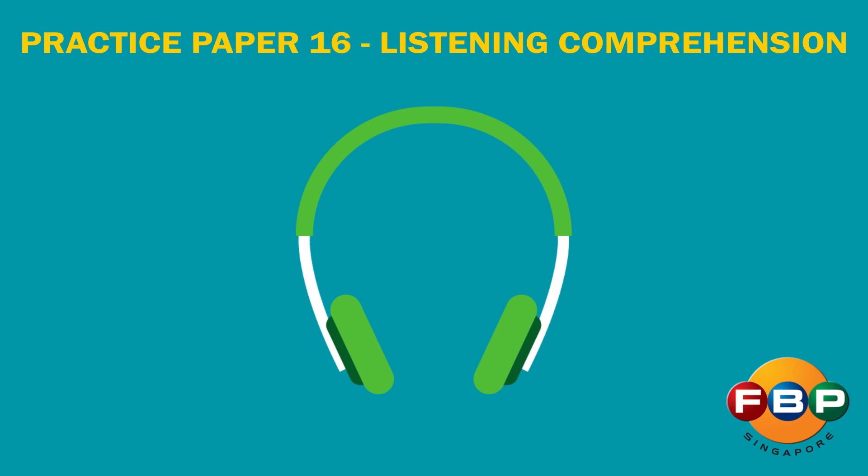Listen to passage 1, then answer questions 1 and 2.